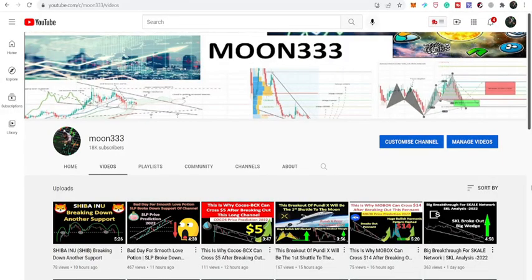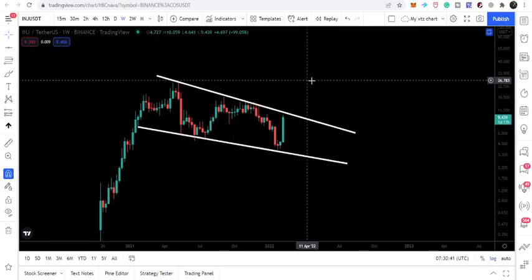Hey friends, this is Atif, hope you're well and welcome to the new update on Injective Protocol. Injective Protocol has surged more than 160 percent and there is an upcoming resistance, and in today's video we will take a look at whether Injective Protocol will be able to break it out or not.